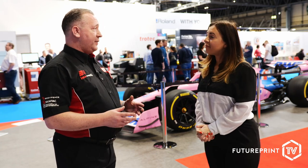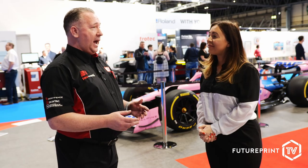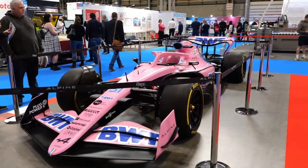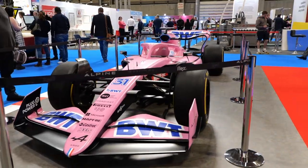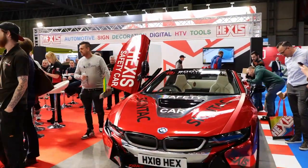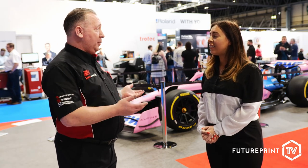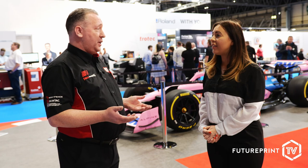The partnership has been working between the two companies for three to four years and that relationship is developing all the time. We're developing special films for Alpine that are lighter to allow the car to be slightly quicker than the competition, and to change the graphics for the sponsors on a regular basis. The technical partnership includes development of the films and also technical ways of fitting the films quicker to be more efficient, and that's what Formula One is all about — that's what brings Hexis and the Formula One team together because both companies are so efficient.